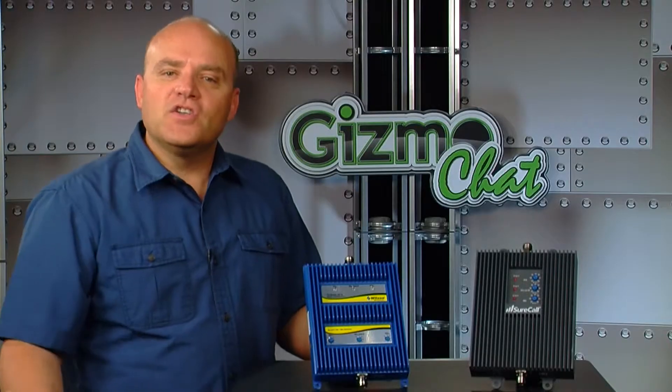If you need a stronger signal for voice or data, then you need a booster. But not all boosters improve voice and data, especially when we're talking 4G LTE. Today I'm going to tell you what a tri-band booster is and why a tri-band booster is ultimately what you may really need for your home or small office.